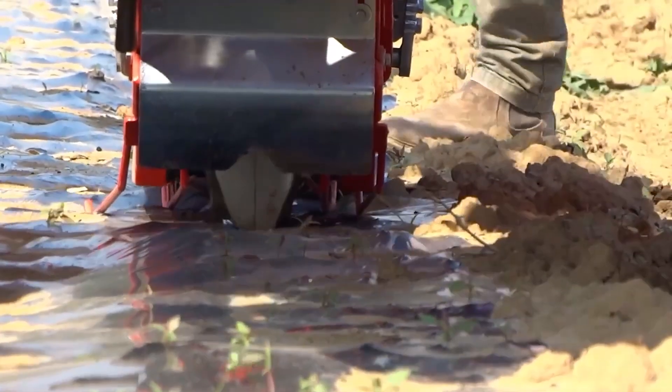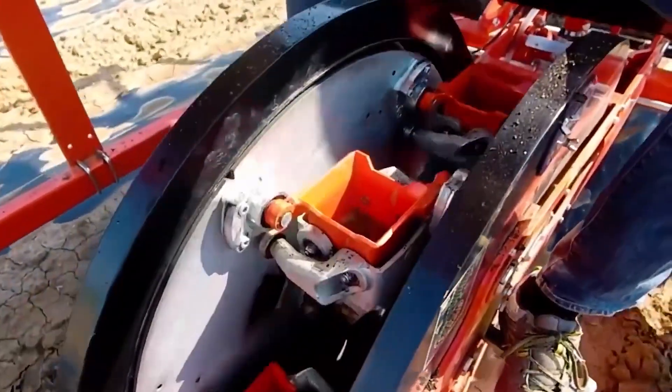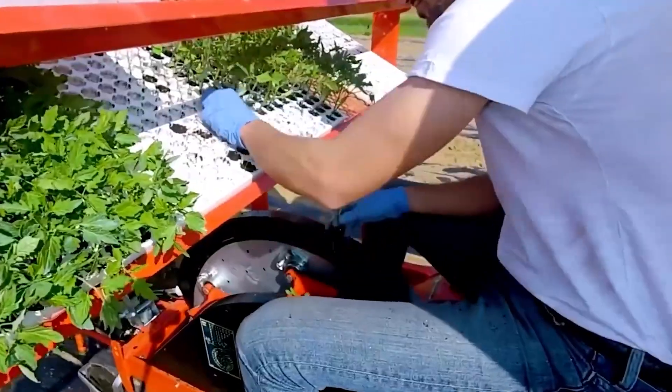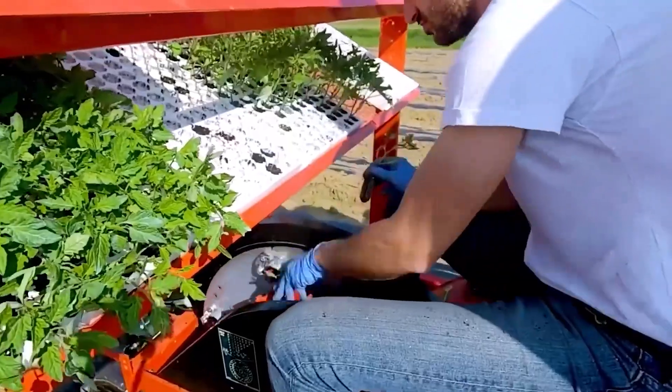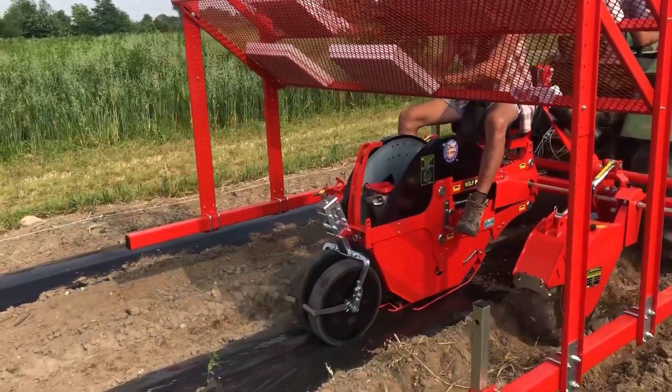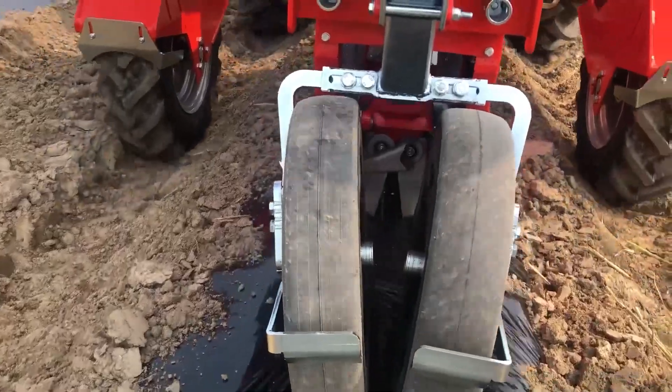Its modular design allows for versatility, accommodating various crops and field configurations. This innovative transplanter unveils a new chapter in agriculture where the marriage of robotics and agriculture transforms the way we plant and nurture crops.